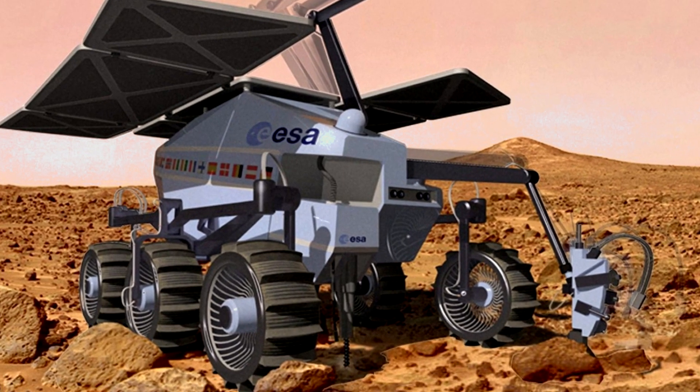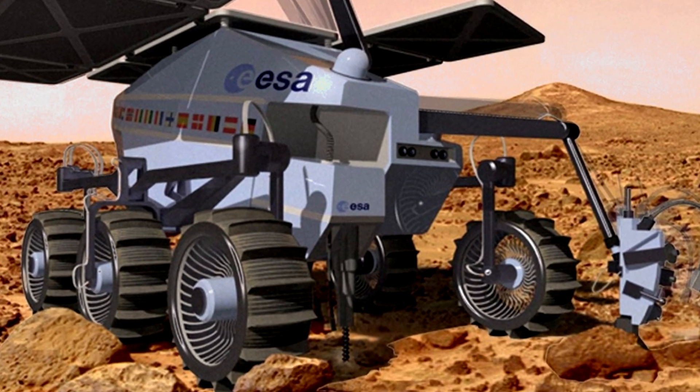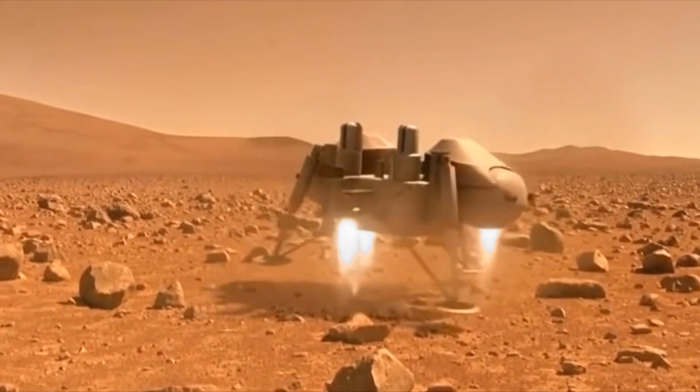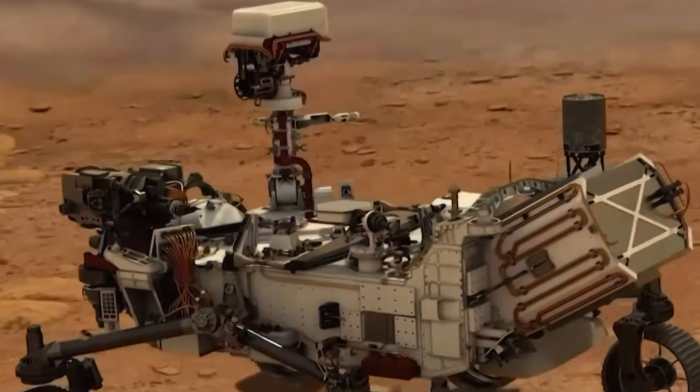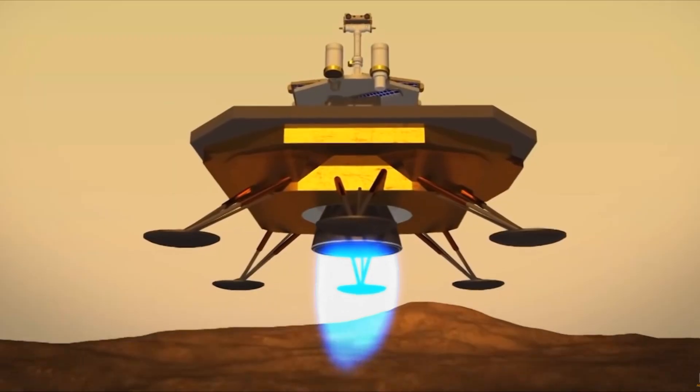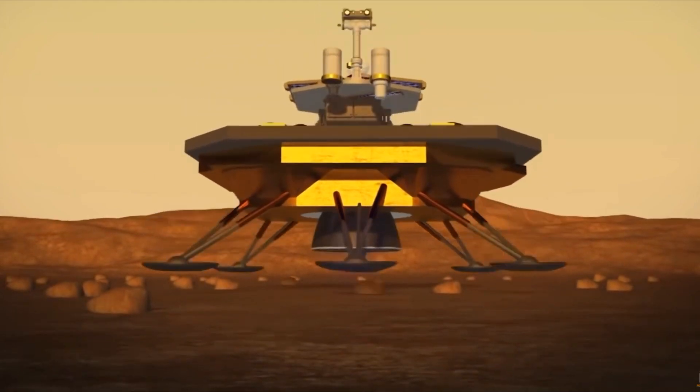You got it right! Well done! Did you know that Mars rovers are built to handle rocky terrain and extreme temperatures on the red planet? They use cameras and scientific instruments to study the soil, rocks, and atmosphere.